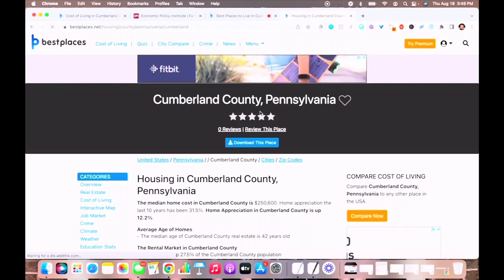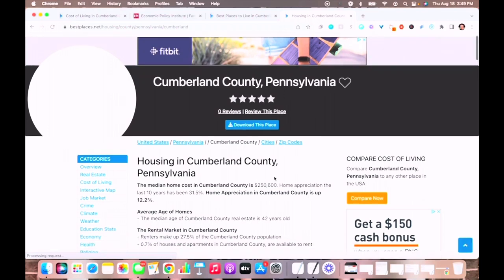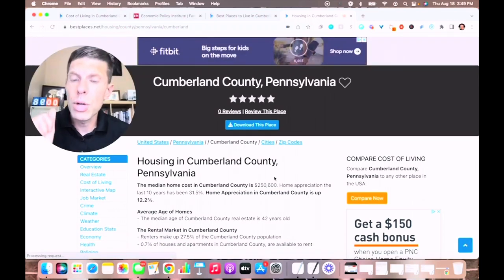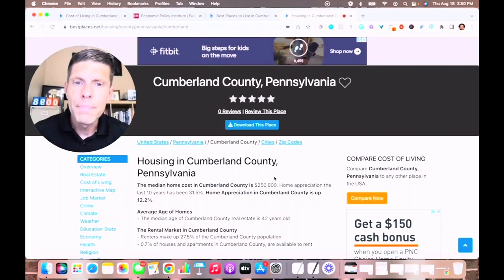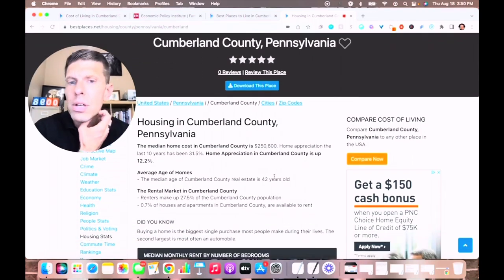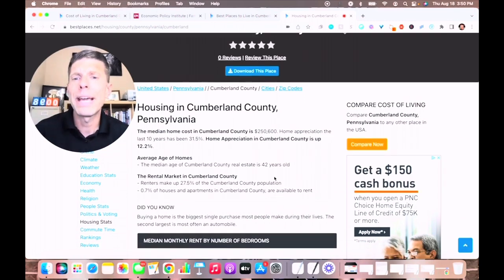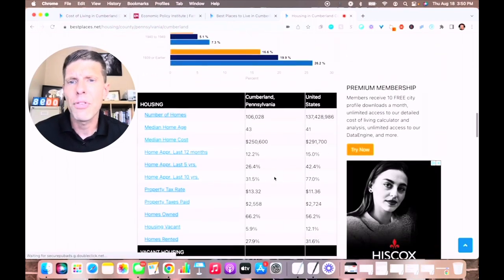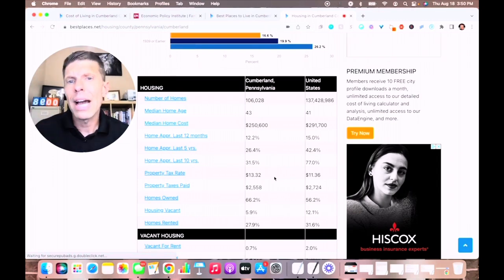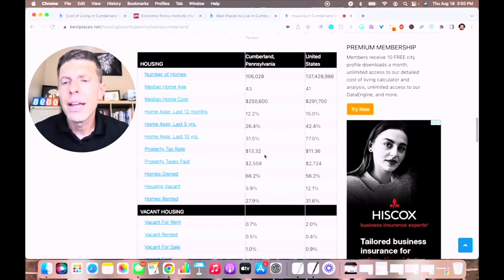Let's take a deeper dive into housing cost, since that is the most significant cost when talking about cost of living. The median home cost is $250,000. Appreciation has been 31.5% over the last 10 years, which is approximately a little over 3% annually. It's been up significantly over the last year at 12.2%. The median age of homes in Cumberland County is 42 years old. Renters make up 27.5% of the population. The total number of homes in the county is just over 106,000. You can also see the appreciation breakdown over the last 10 years, 5 years, and last 12 months.